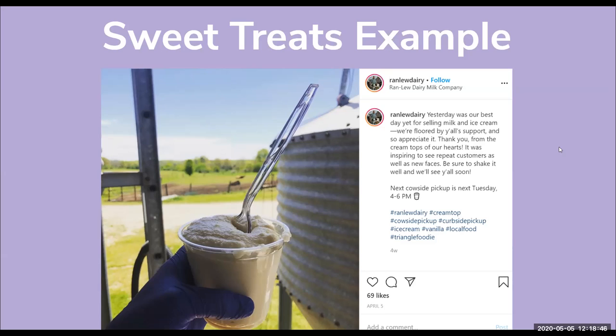This is an example of a sweet treat photo — technically it's a sweet treat. It's a photo of ice cream, but the farmer has his glove on and a cup of ice cream with a beautiful backdrop. He posted on Instagram that yesterday was their best day yet for selling milk and ice cream, floored by the support. He also included a reminder that the next cow side pickup is next Tuesday from 4 to 6 p.m.